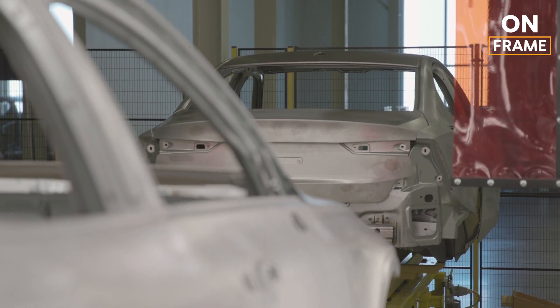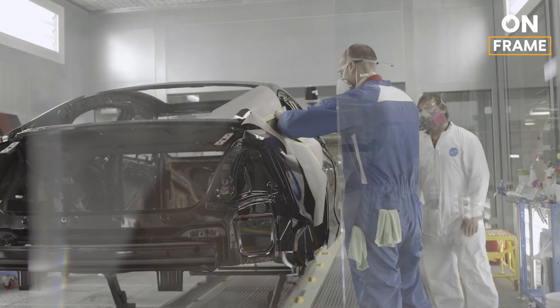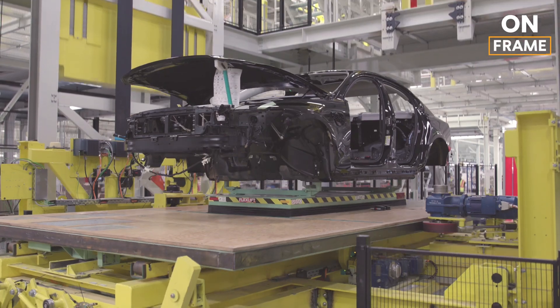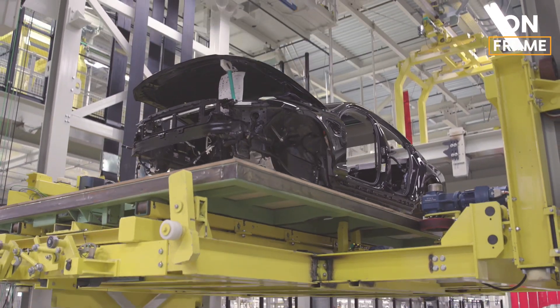Here, over 1,500 skilled workers collaborate with some of the most advanced robotic systems in the industry to ensure each EX90 meets Volvo's exacting standards.